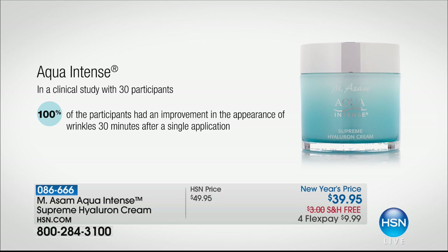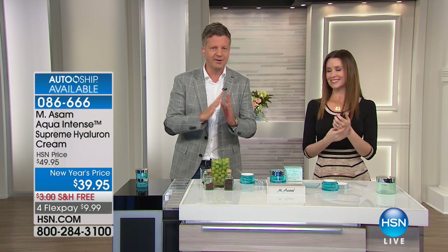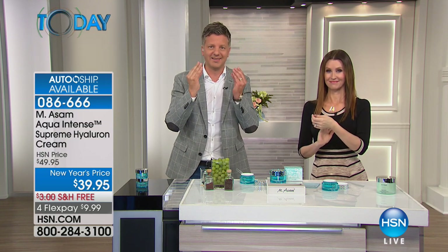We have clinical testing on that — after 30 minutes, 30 participants showed improvement in wrinkles after just a single application, and this is measured. Everybody showed a great reduction in the look of lines and wrinkles, measured by a dermatologic institute after just half an hour. Everybody had a great improvement — no exception: man, woman, every skin age — dramatic improvement in the look of lines and wrinkles after just 30 minutes.